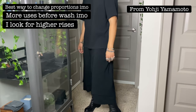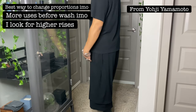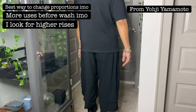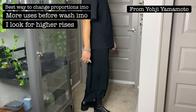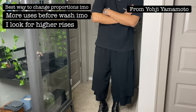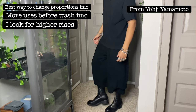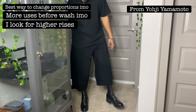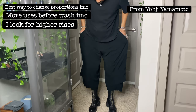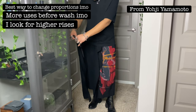For example, these Yohji trousers right here — I pulled them high up on the waist to show off that tall shaft of the boot. And if I was wearing a loafer and wanted to show the length of the trouser instead, I could just lower the rise and it would work well with the low-top loafer. So many options when you have a high rise.